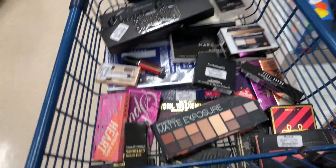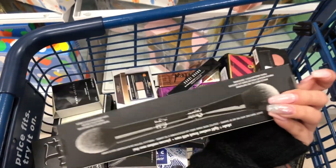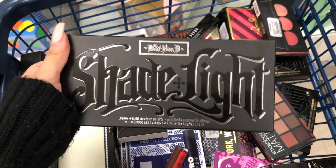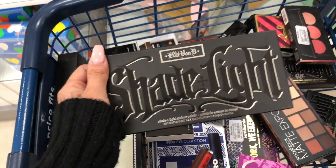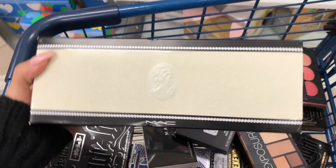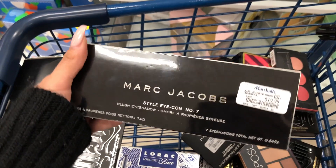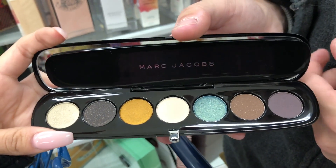Those were the TJ Maxx deals - now we're headed to Marshall's! At Marshall's, the first thing I found is the Kat Von D contour brush for $16.99 compared to $24, plus the Kat Von D contour palette for $24 compared to $40 - I really want that one. I also found the MAC brush kit for $39.99 compared to $50.